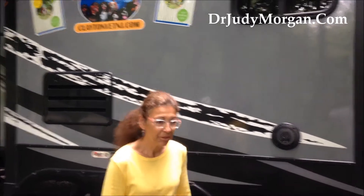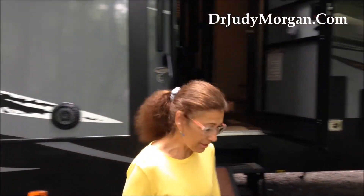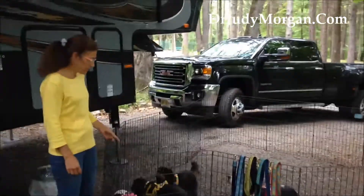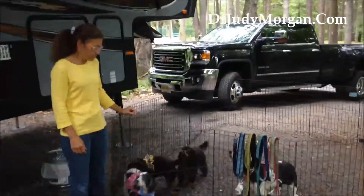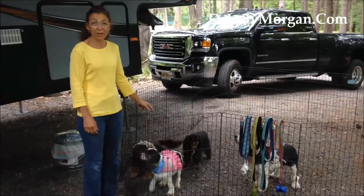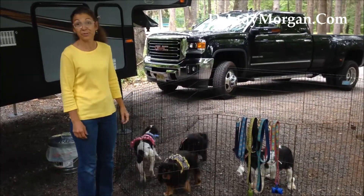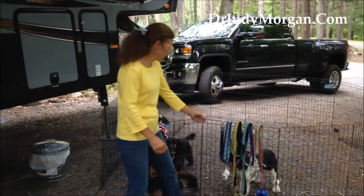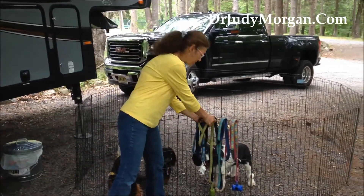Hi, today we're going to teach you a little bit about camping with dogs and how to be a good neighbor. So welcome to our campsite and welcome to our camping buddies. This week is the first time that we know of that Scout and Freckles have gone camping, or at least it's their first time with us. George and Shane are old hands at this, so we're going to use them to demonstrate.